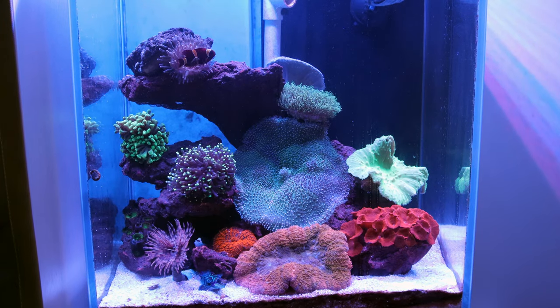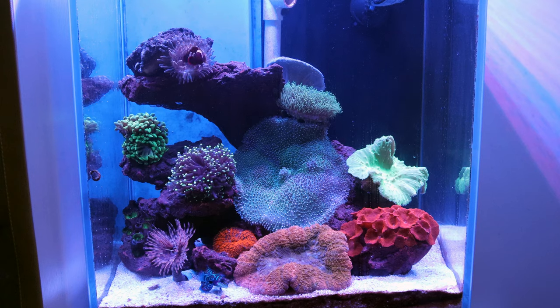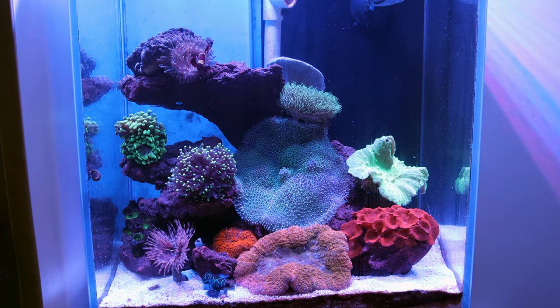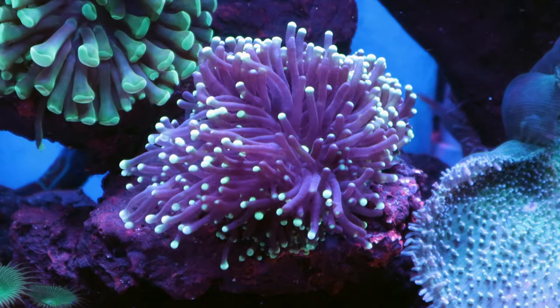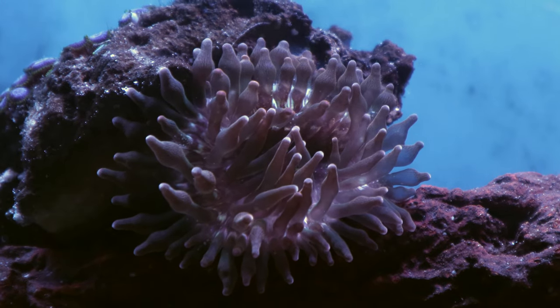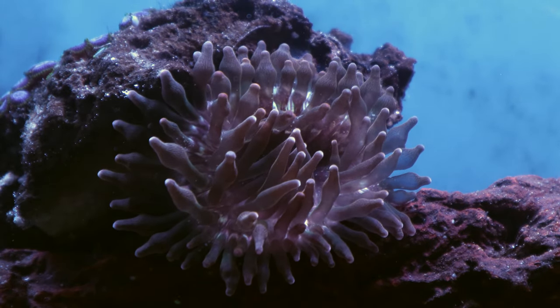Whereas with a saltwater nanotank like I have here, the fun is extended. With a saltwater tank, you can add corals, shrimp, starfish, anemones — the list goes on and on. With a 10-gallon freshwater tank, you put your stuff in there and you're done. Whereas with a saltwater nanotank, there's always room for one more coral at least.